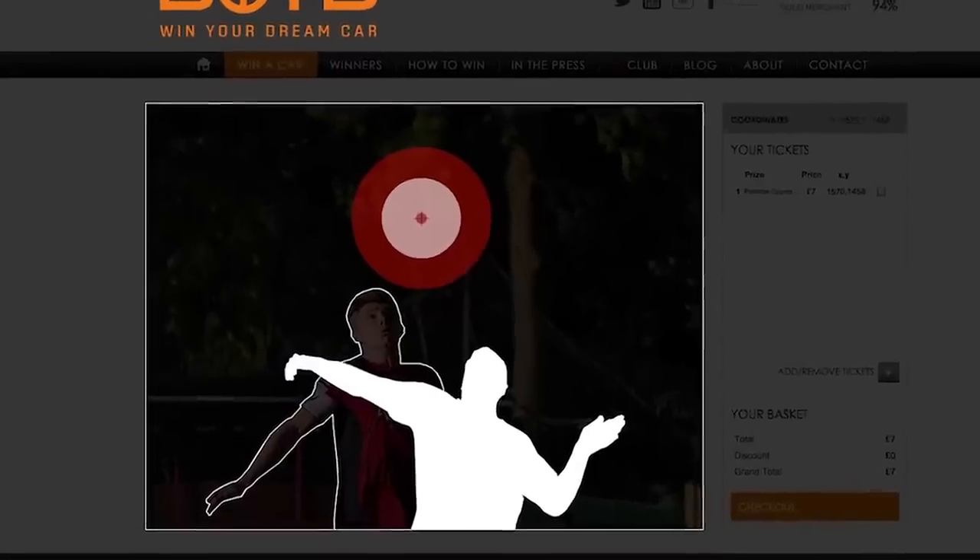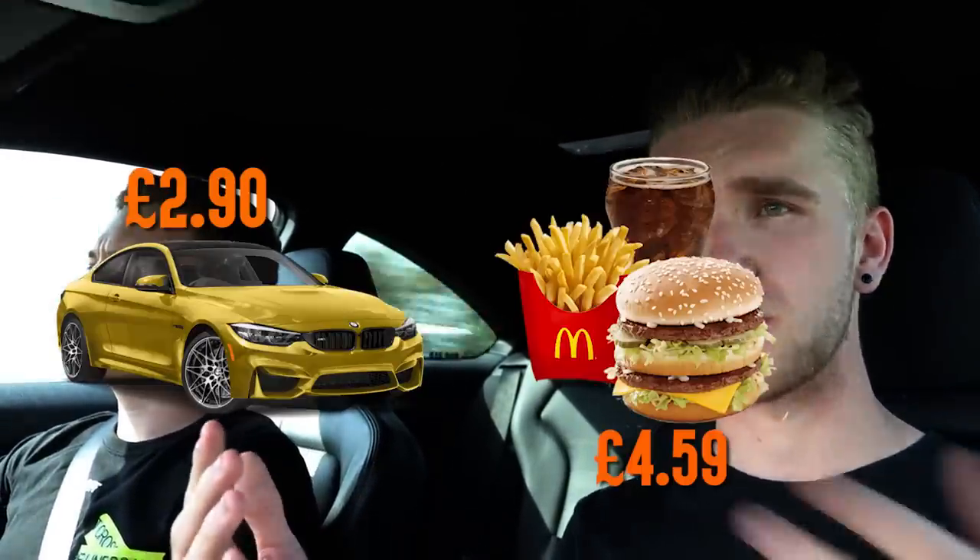BOTB basically do raffles to sell cars for stupidly cheap prices. For example, if you wanted to win yourself a BMW M4 for just £2.95 per ticket - just under three pounds - all you need to do is go over to botb.com, link in the description. Play their spot the ball competition and if you get the winning coordinates you win a BMW M4 for less than the price of a Big Mac meal. You can buy as many tickets as you like, you have to be 16 or over to enter, the car gets delivered to your house, and you can play from all over the world. Over 150 cars to choose from, tickets start at just 85p. Massive thank you to BOTB for sponsoring this video - now let's get on to driving this car.